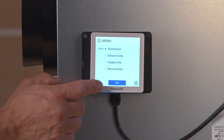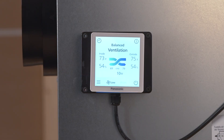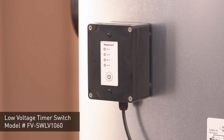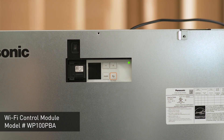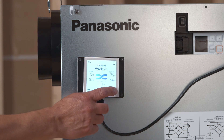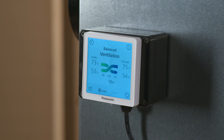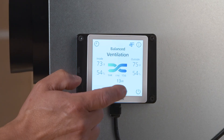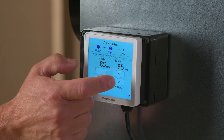Accompanying the new models are three optional control accessories: a touch screen wall control, a low voltage timer switch, and a WiFi control module. The touch screen wall control allows you to have total control of the ERV. It has multiple settings such as power on and standby, displaying and changing the current ventilation mode, indoor and outdoor temperature and humidity, activating boost mode, and adjusting supply and exhaust CFMs.